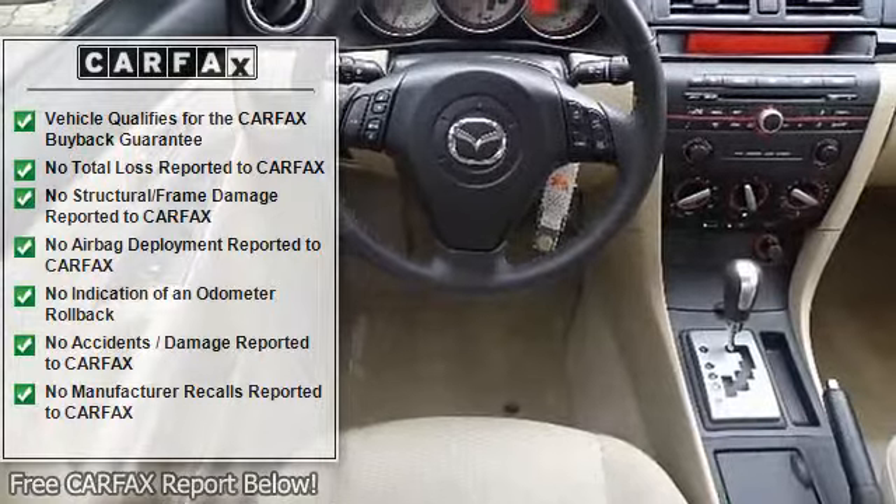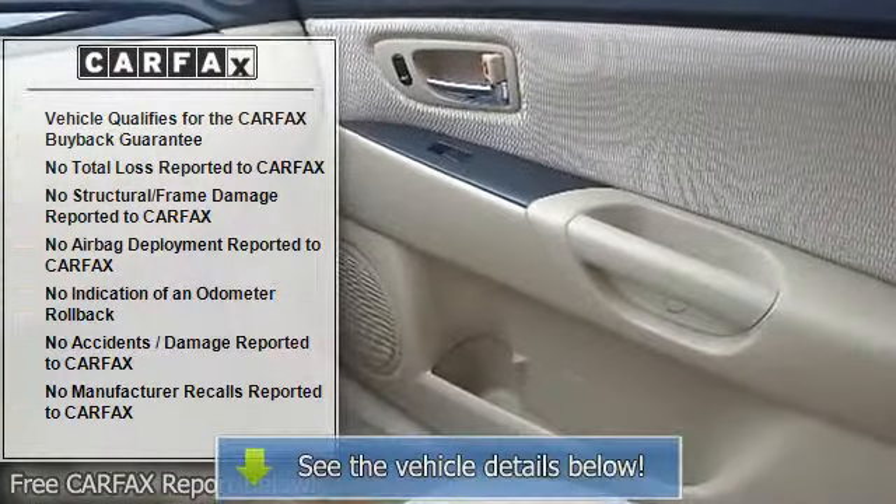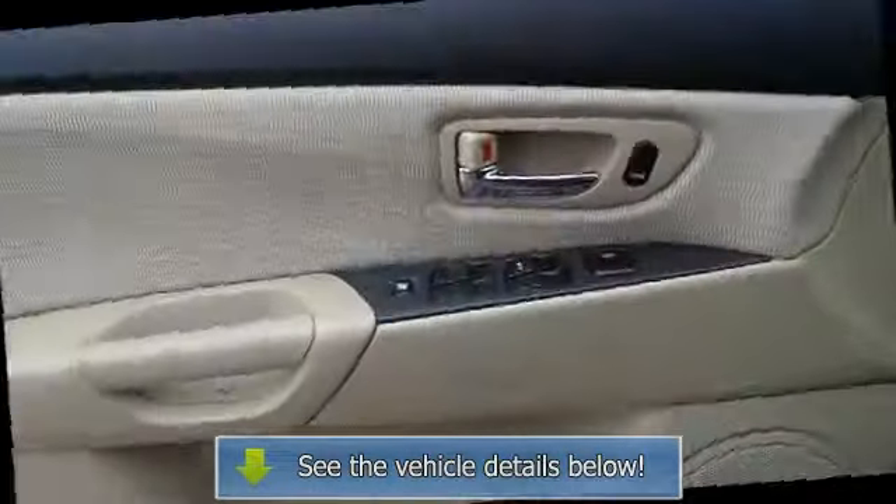AM FM stereo, CD player, auxiliary audio input, rear defrost, driver vanity mirror, passenger vanity mirror, front reading lamps.